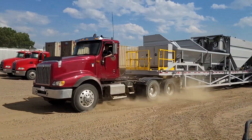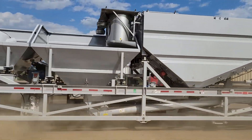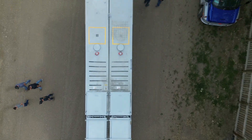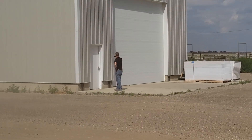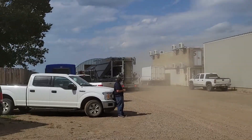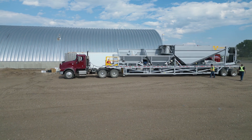Here she comes — Luke with the concrete batch plant. Look at that beauty, holy smokes, so fancy! There's dad filming too. Look at that pose, hands on the hip — he was made for this, made for YouTube. Here she comes. Now we gotta go help get her set up.